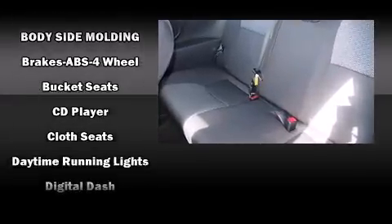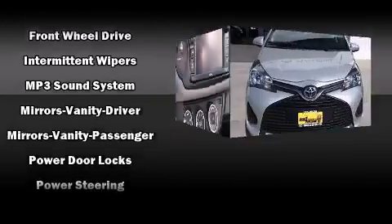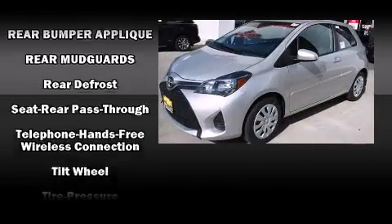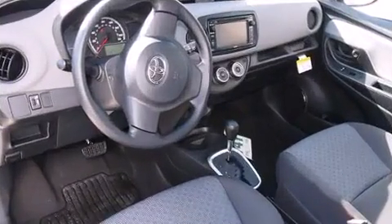Storage solutions are integrated throughout the interior, demonstrating thoughtful attention to detail. Audio features include a CD player with MP3 capability and six speakers, enhancing the audio experience. Curtain airbags combined with standard stability control create a comprehensive safety network.